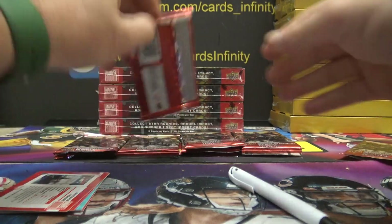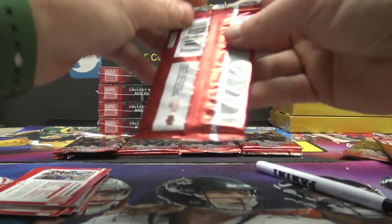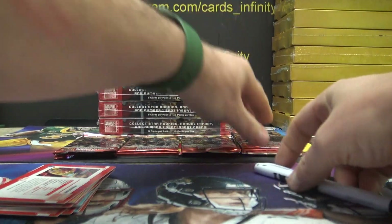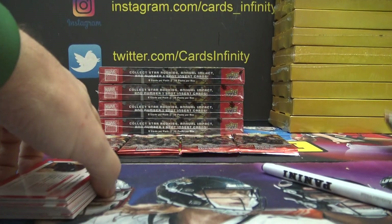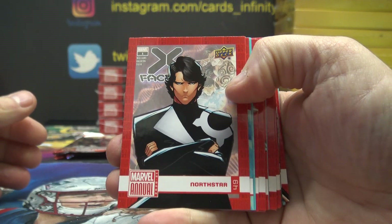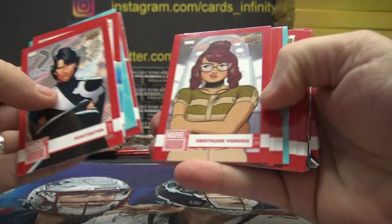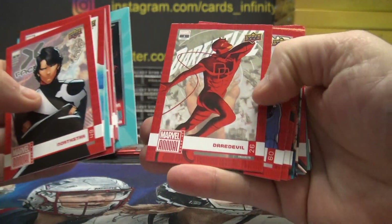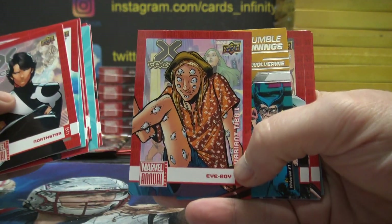Ziegler, Zack — these are yours. You got a tier one, another tier one. Spider-Man, another tier one.